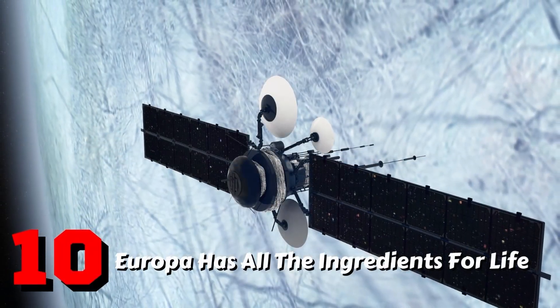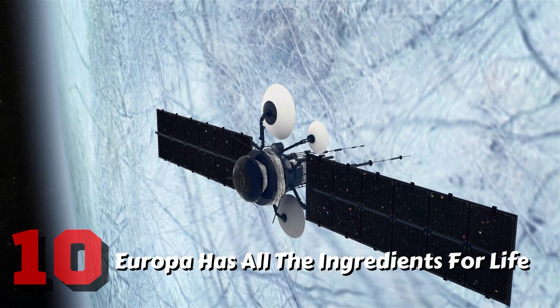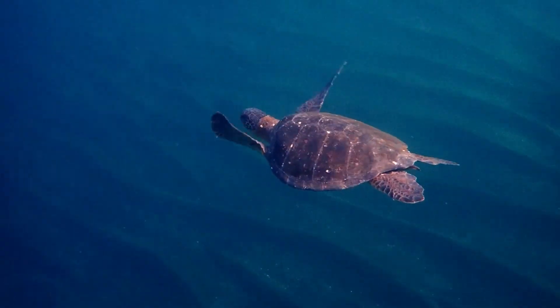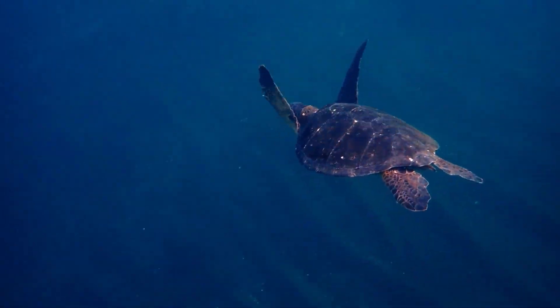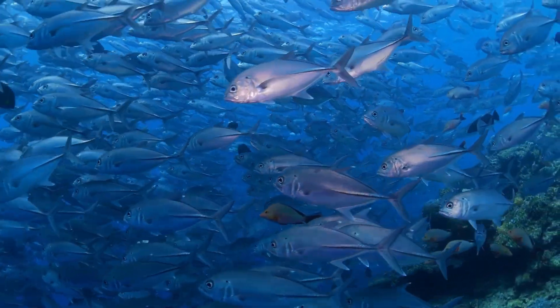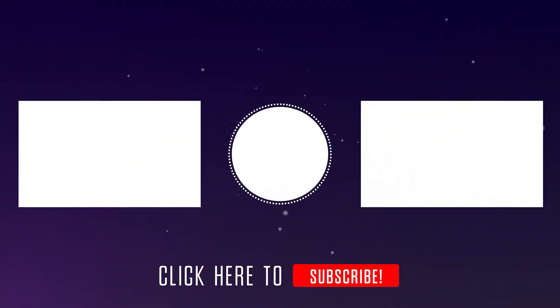Fact 10: Europa has all the ingredients for life. Europa is an exciting world because it contains all of the known necessary conditions for the existence of biological organisms. In general, liquid water, an energy source, and organics are required for life to exist. Because Europa has all three of these conditions, many scientists believe it is the best place to look for life beyond Earth.